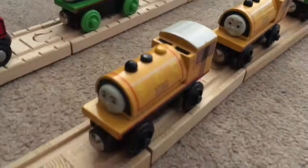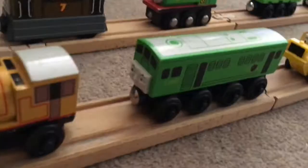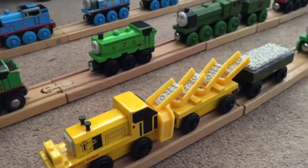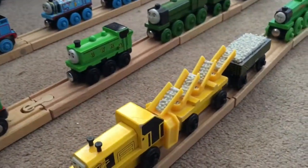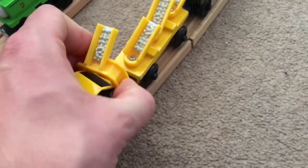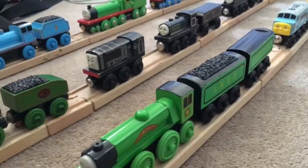Moving on, I got the 2001 Bill, and 2005 Bill and Ben — without the original Bill of course. 2003 Boco. The 1998 Sodor Railway Repair, which has to be one of my favourite wooden railway items — just look how amazing this looks. This chute gets lost quite a lot on eBay, so it's a good job I got mine secondhand.